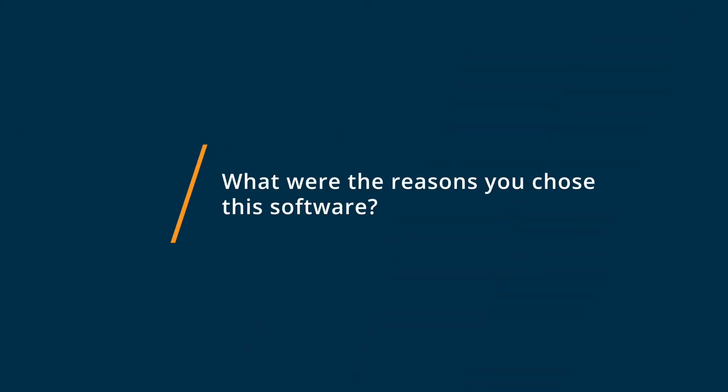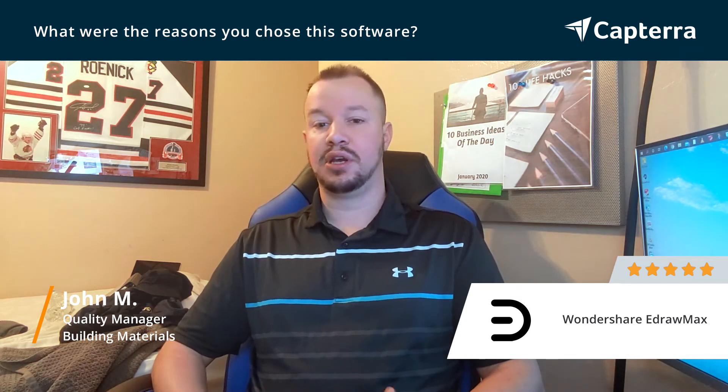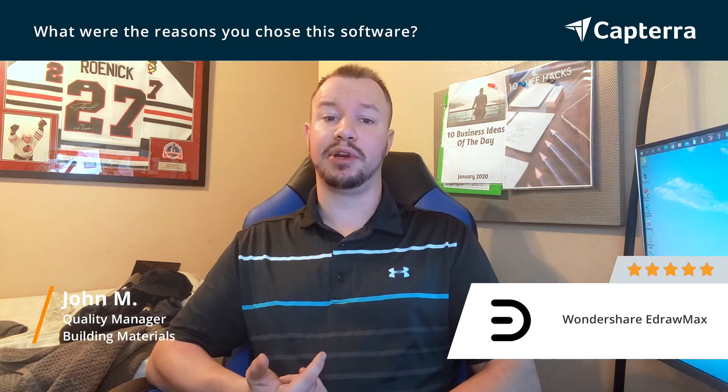I chose Wondershare eDraw Max and I've stayed with it since because eDraw Max has a very intuitive design, in my opinion, and I feel like it has a lot of excellent components that make it very user-friendly.